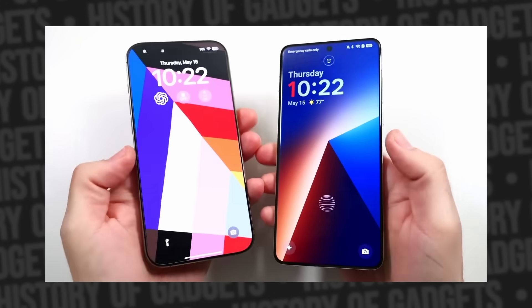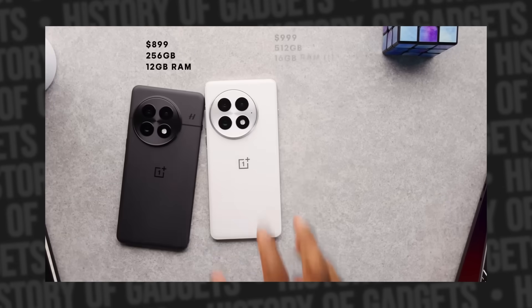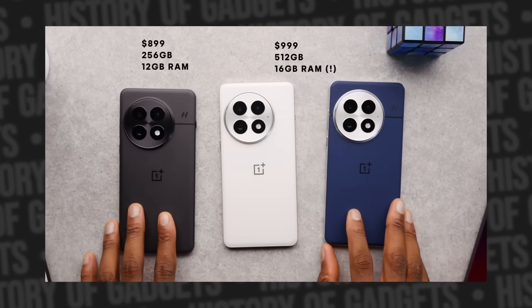Ever noticed that top-tier Android flagships always have bigger specs than the newest iPhone? More megapixels, more battery capacity, more gigabytes — especially RAM.